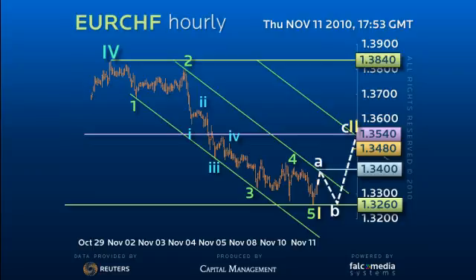Look to resell this rally for a decisive loss of 132.60 to confirm the next target at 130.70, but with potential for exceptional weakness. Only a rally through the 61.8% of 136.20 concerns.